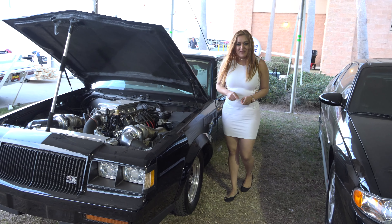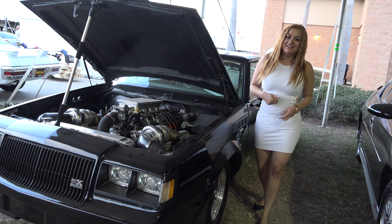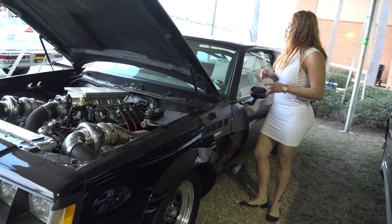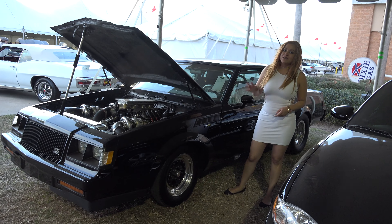So you heard of GN, right? Well, this right here is a GNX. Now this is number 261 of 547 produced.